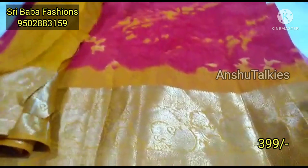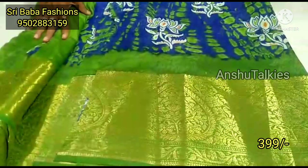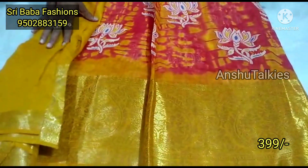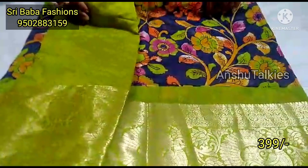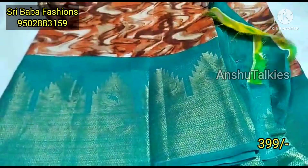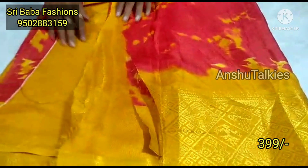We have pink with yellow color combination, linen and cotton fabrics in different patterns. Yellow with blue color combination and navy blue with green are also available. We can move to the next design — even more varieties are here including red with yellow.